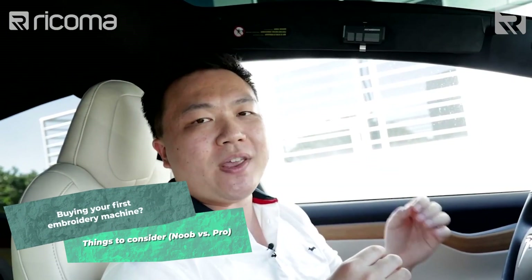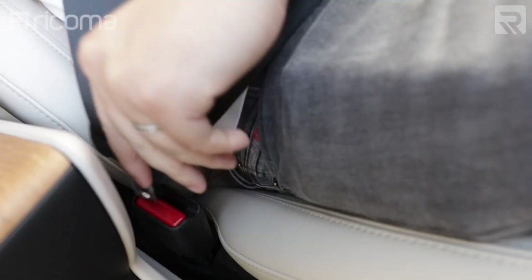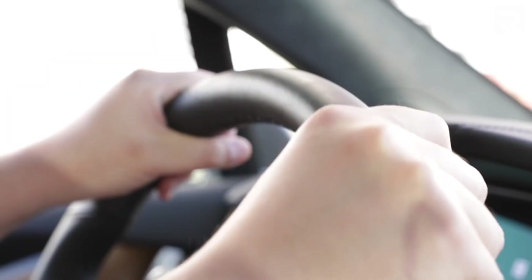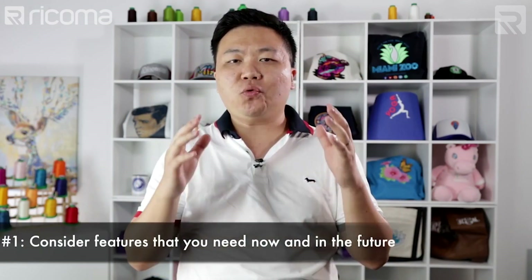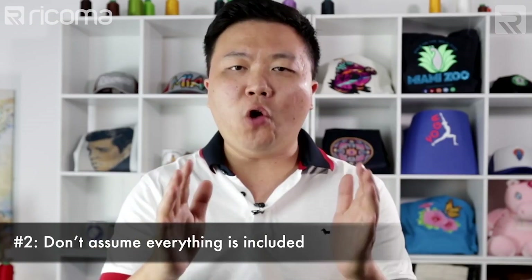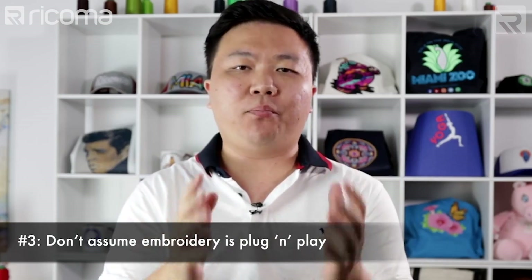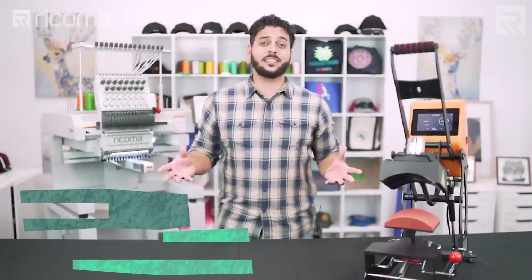I'm going to walk you through three different considerations to think about when purchasing your first embroidery machine. First, consider the features that you'll need both now and in the future. Don't assume everything is included in your embroidery machine purchase. And last — don't assume that embroidery is plug-and-play.